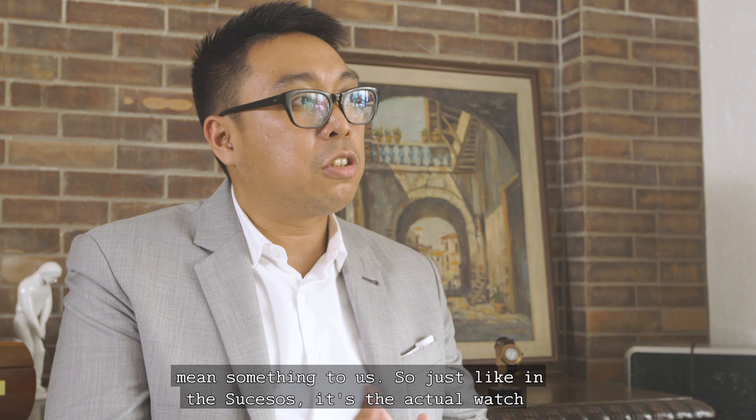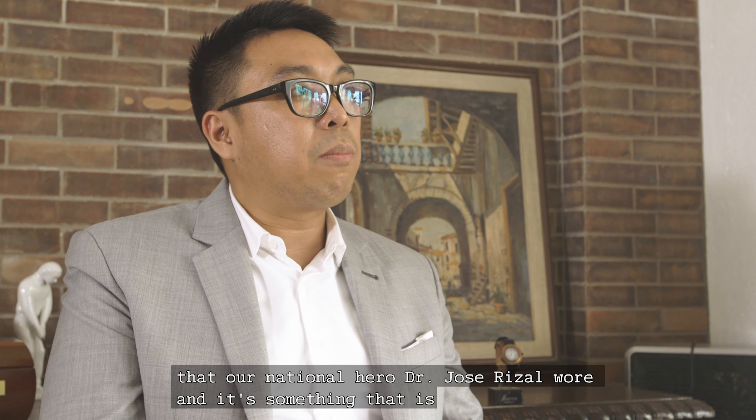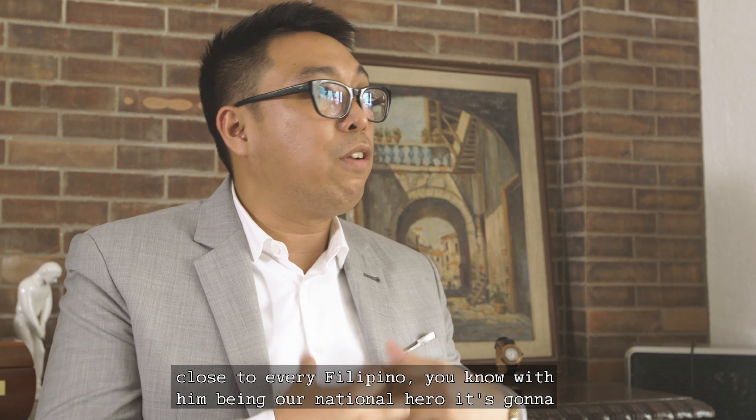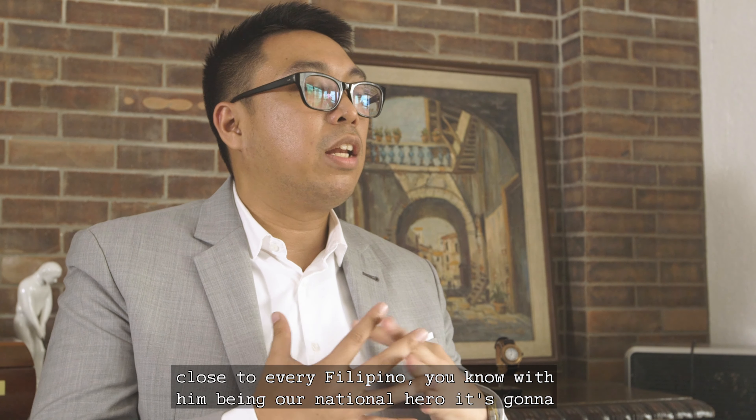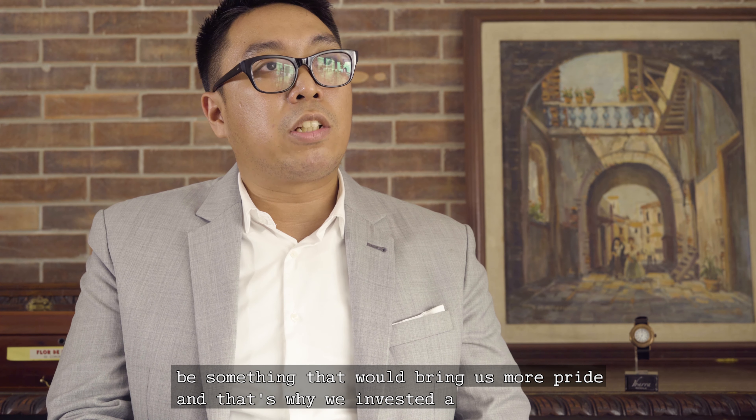Just like in the Sucesos, it's the actual watch that our national hero, Dr. Jose Rizal, wore, and it's something that is close to every Filipino. With him being our national hero, it's going to be something that will bring us more pride.